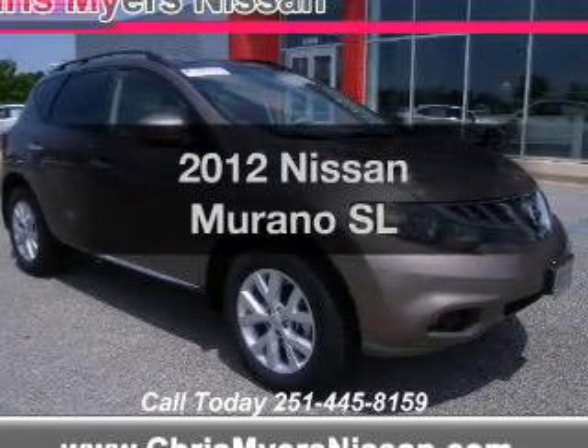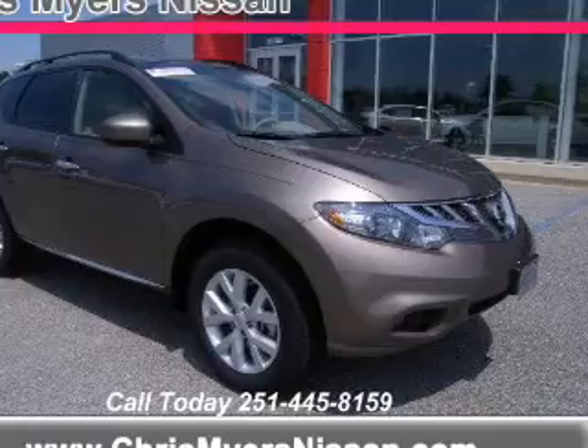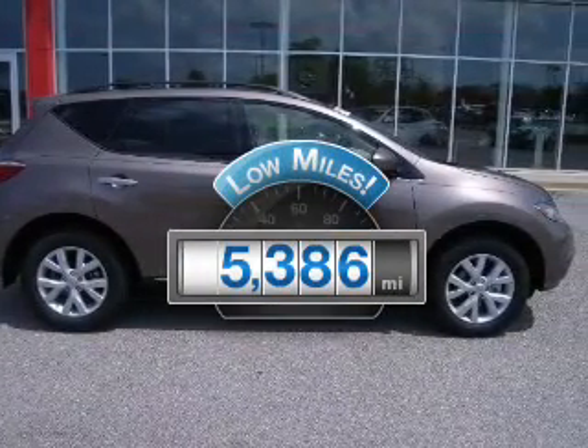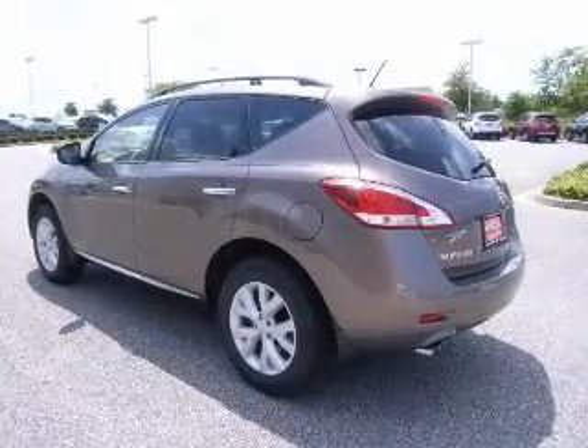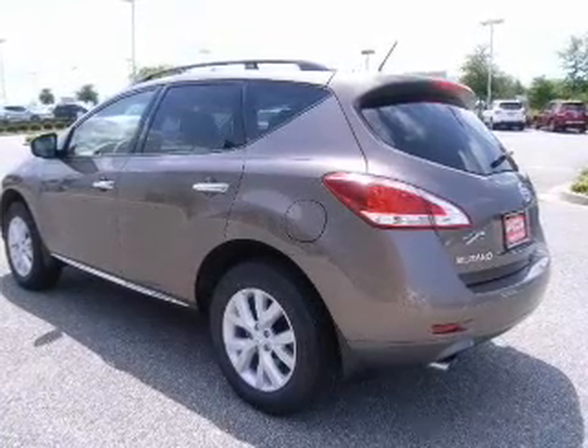Presenting the 2012 Nissan Murano. If you're looking for a first-rate auto, this one could be yours today. Low mileage is an important factor in your purchase and this vehicle delivers a low odometer reading. The powertrain includes front-wheel drive with a reliable six-cylinder engine that responds smoothly to its automatic transmission.